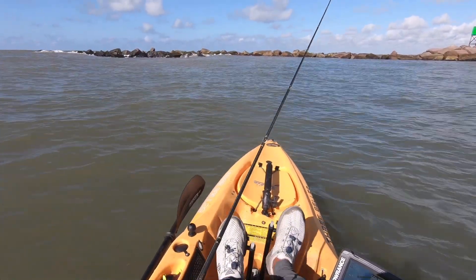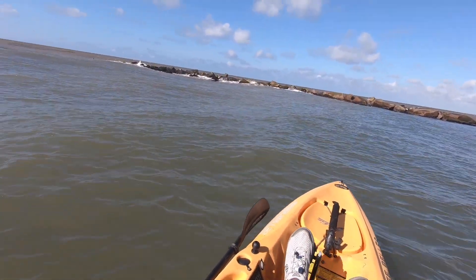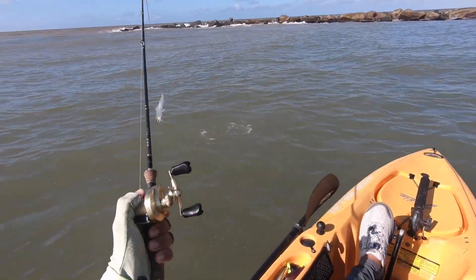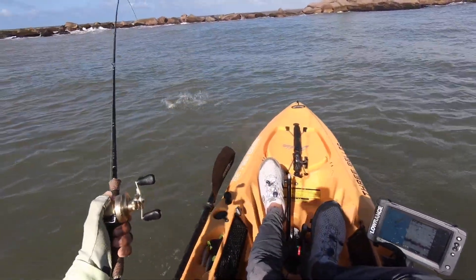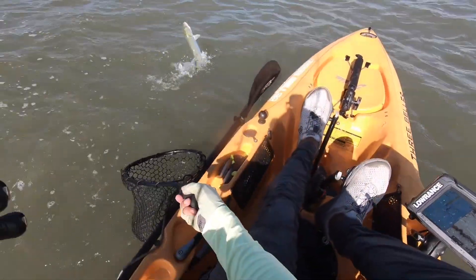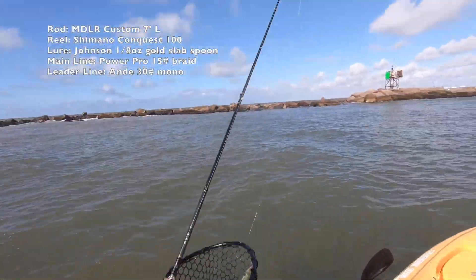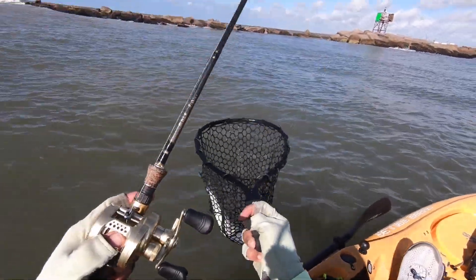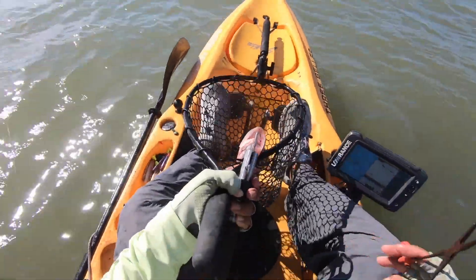Let's see if we can start seeing these marks that we had earlier before going towards the north jetty. Yes, we got him! This is a freaking ladyfish. I don't want to lose this lure. These guys are slimy as all heck. And the last time I had one of these, it was in the net and still managed to hop out. There we go. Got our lure off.